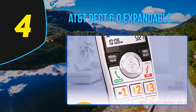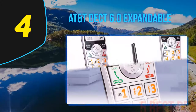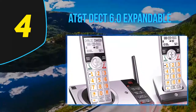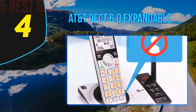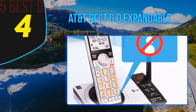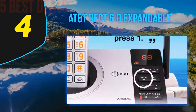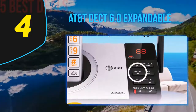Coming in at number four on our list is the AT&T DECT 6.0 Expandable cordless phone. AT&T cordless phones have proved their worth in the market — they are versatile devices perfect for seniors due to their enhanced functionality and durability. The phones come with a smart call blocking system, so you just have to press a button to block a number, meaning no more telemarketers disturbing your grandparents.